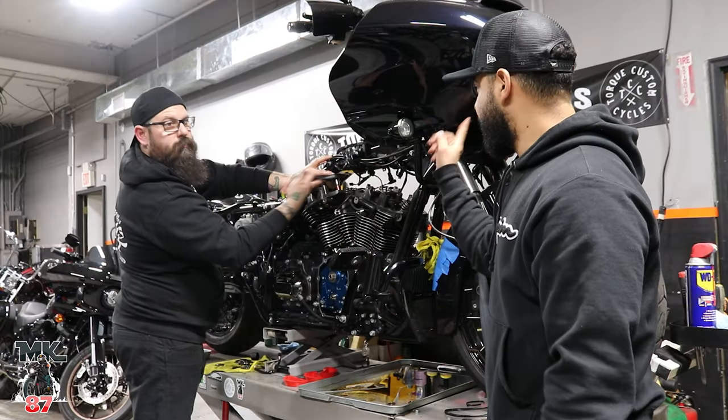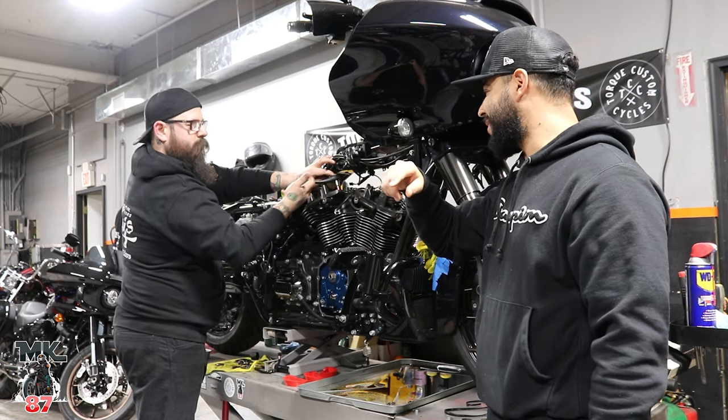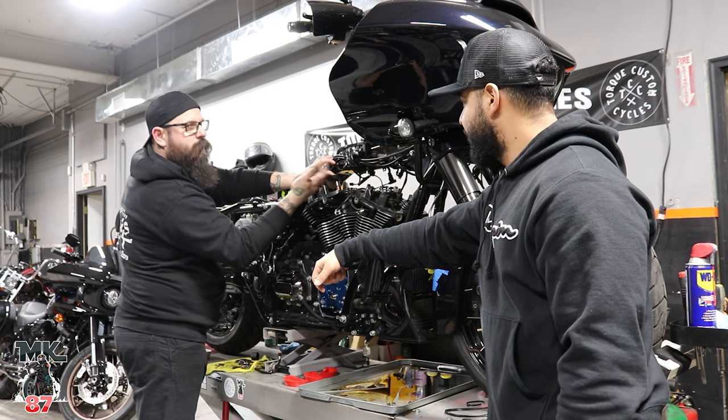And talking about more power, we got Sal's bike right here. We're installing a 128 S&S kit on it. This bike is going to be a beast. Pretty nice.